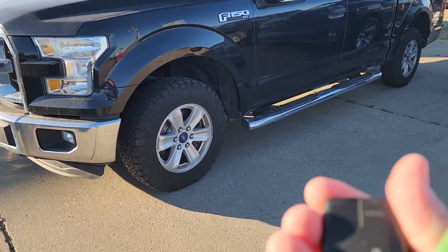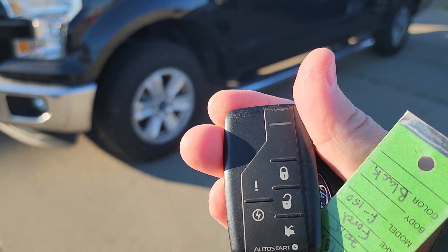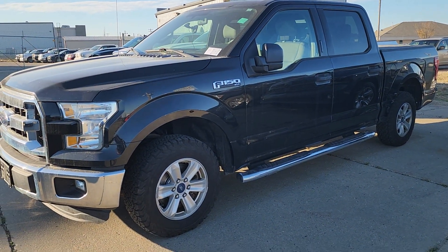It looks like it has a remote start on it as well, which is nice. So I gave it a test — it did work. So it is an aftermarket one.